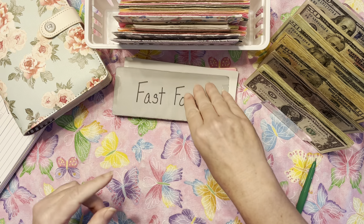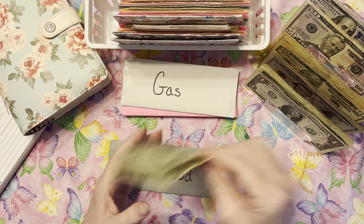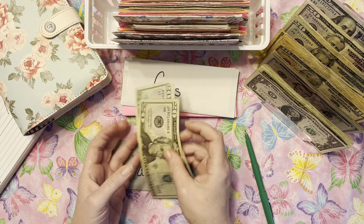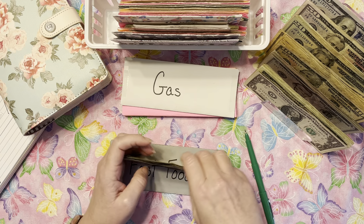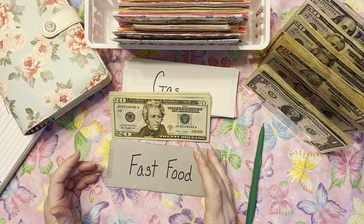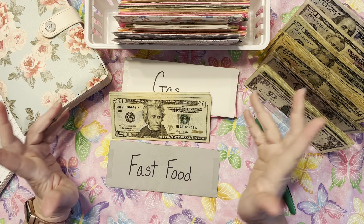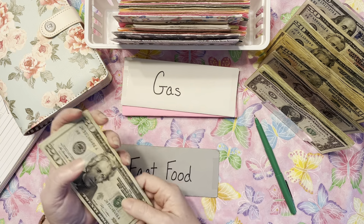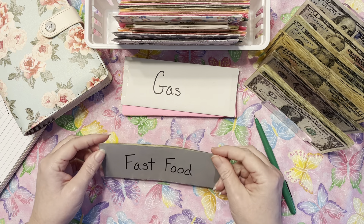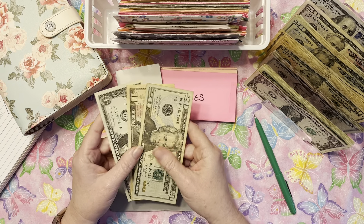Now that the fast food envelope is empty, let's fill it up for the next two weeks. We follow the Dave Ramsey plan, putting huge chunks toward our debt. He says you should not see the inside of a restaurant, but we've made it to a point in life where we're not willing to give that up. So we set money aside for it — Dave Ramsey would say shame on you, but that's reality. So $120 goes into the fast food envelope.